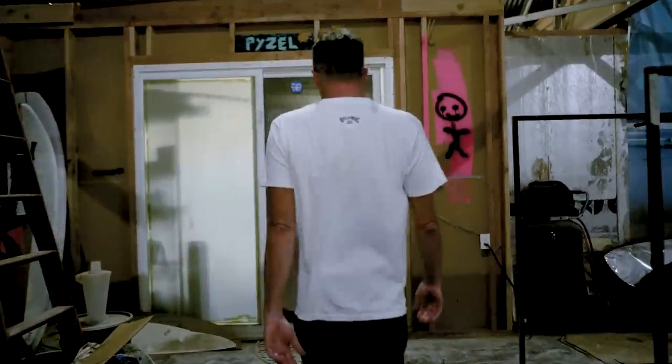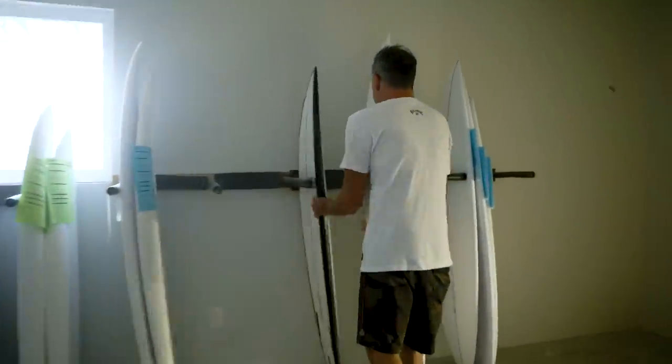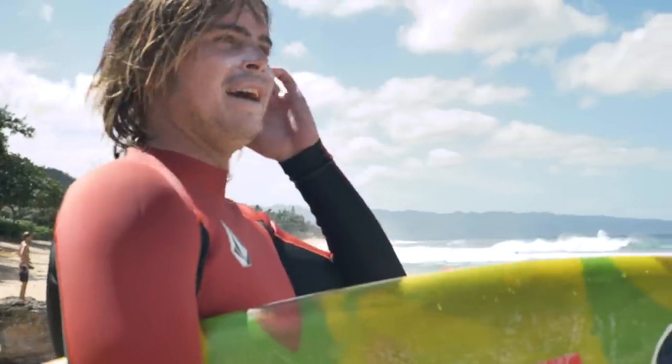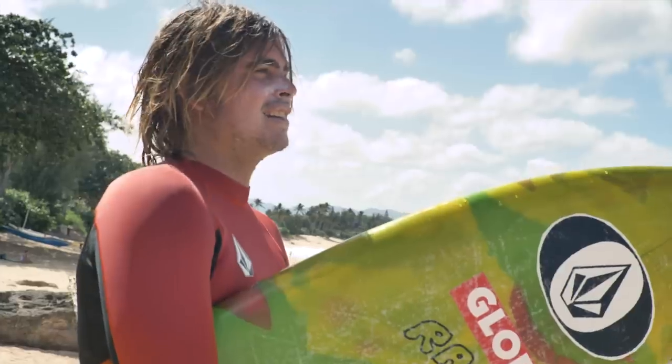I'm John Piezel, this is my shaping room in Wailua on the North Shore. The waves are pretty bad but this board goes fast and you don't have to do much.